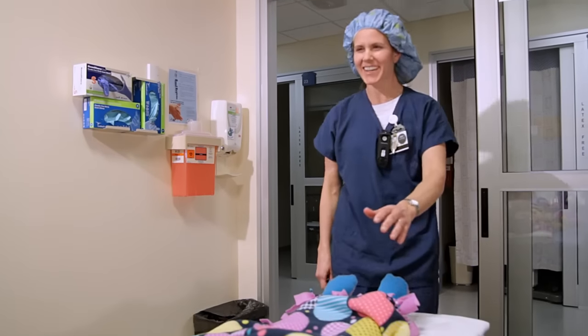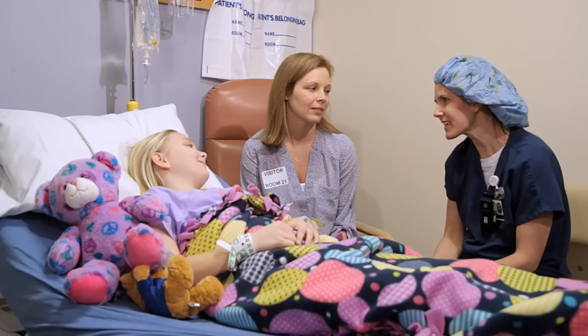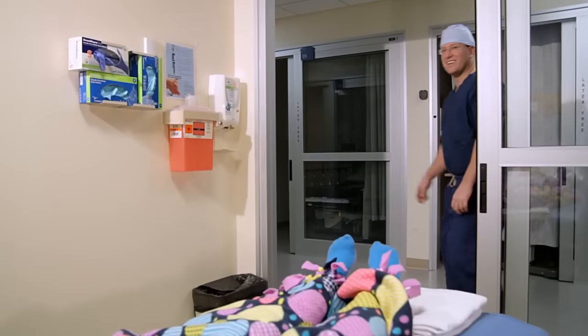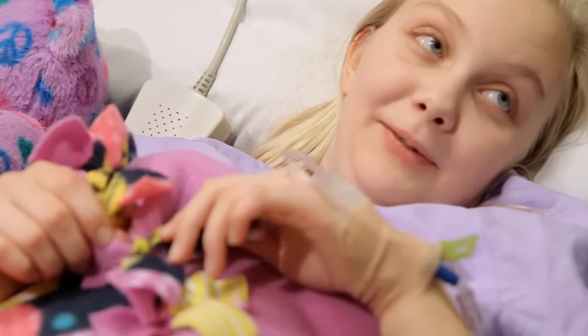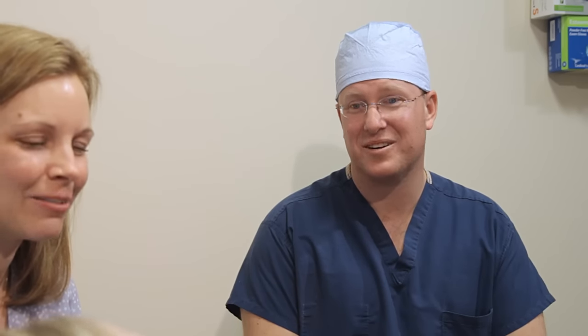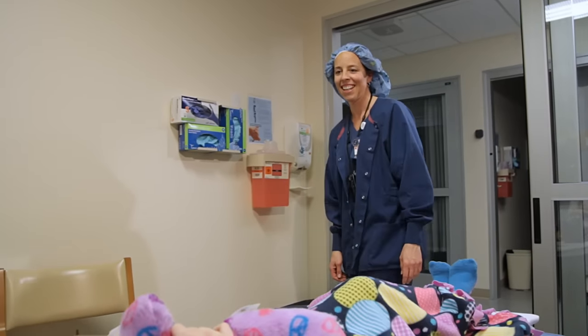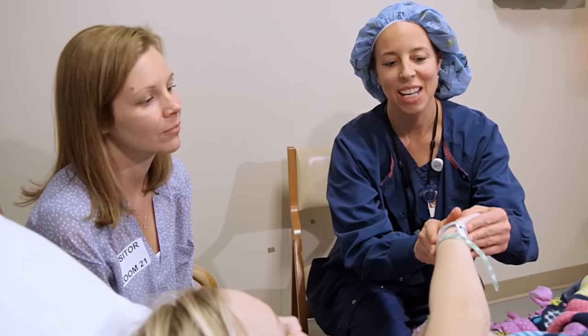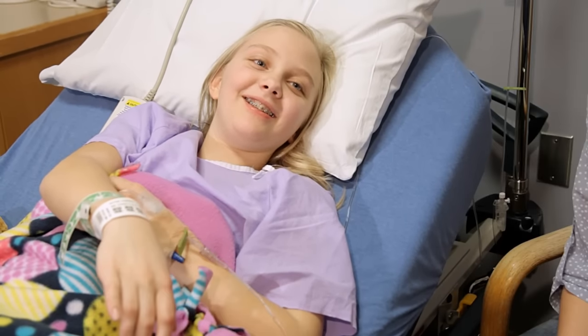Some special guests will stop by your room. One of these visitors will be the nurse anesthetist, who is in charge of giving you medicine to help you sleep during your surgery and to help you wake up when everything is all done. Your doctor, who will be doing the surgery, will stop by too and explain what will happen. The last visitor will be a nurse from the operating room, who will ask a few questions and see how you are feeling. You will hear lots of people ask your name, but don't worry — we didn't forget. It's a rule we have to keep you safe while you are here.